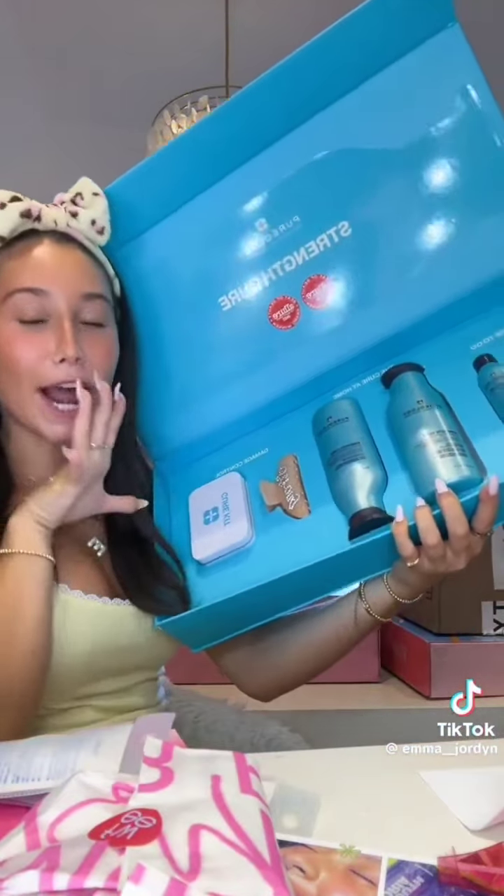Oh my god Pureology — I believe this is the Cure line and I am so excited to try it out. They sent their shampoo and conditioner as well as two travel size ones, a little hair clip, and this little kit that says 'The Cure.' Inside we got a little silk scrunchie. Thank you so much Pureology!